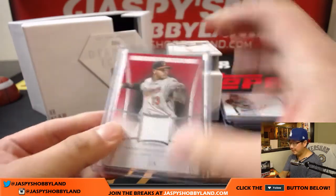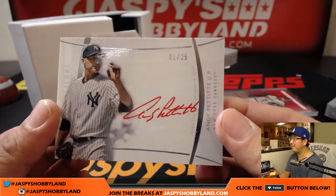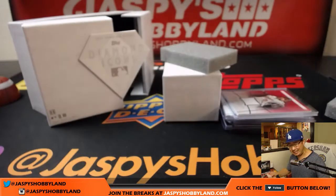And the tenth and final hit is one out of 25 red ink autograph, Andy Pettit. Nice.